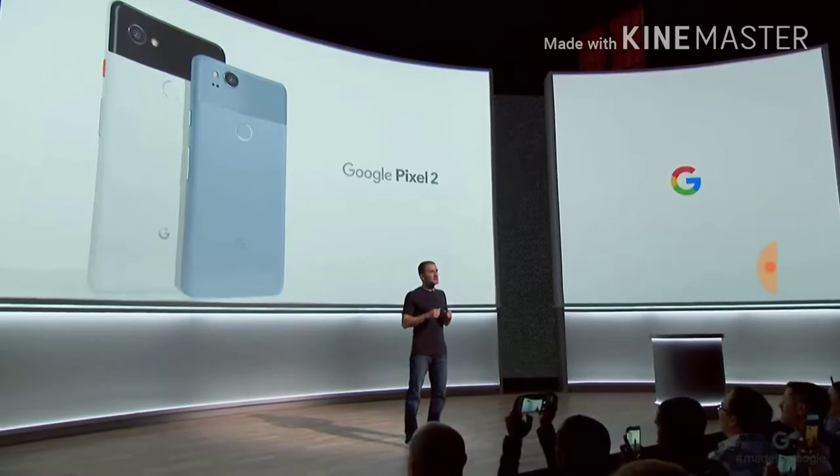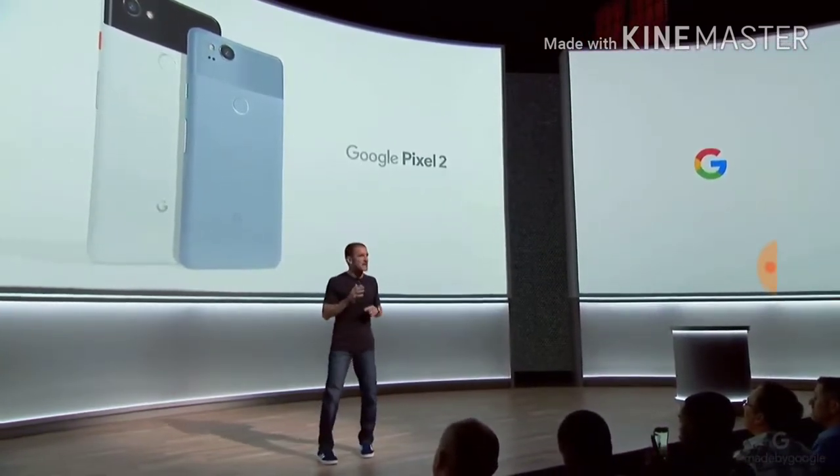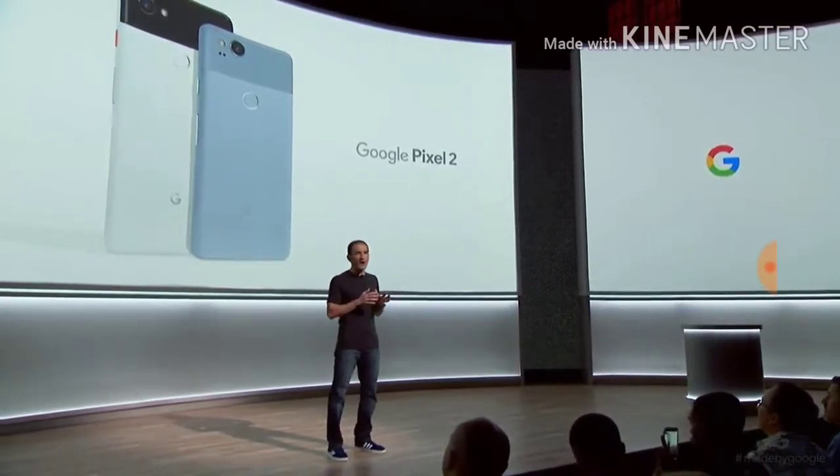We've created the new Pixel in two sizes, a 5-inch and a 6-inch XL, with thoughtful design elements and improvements to the UI throughout.